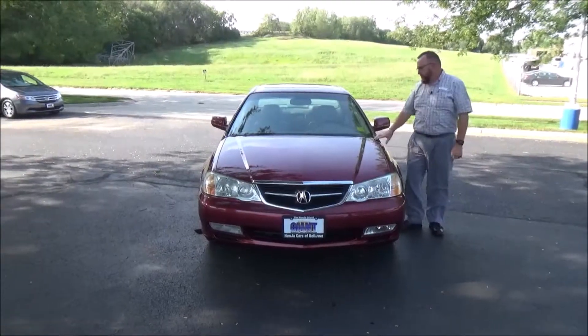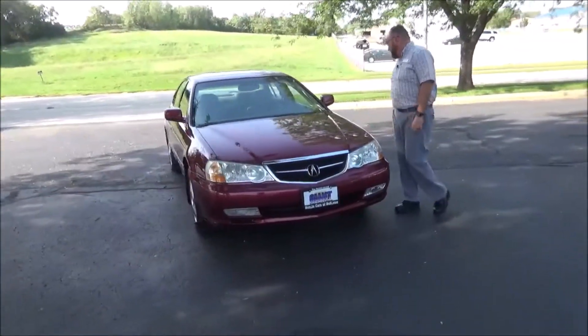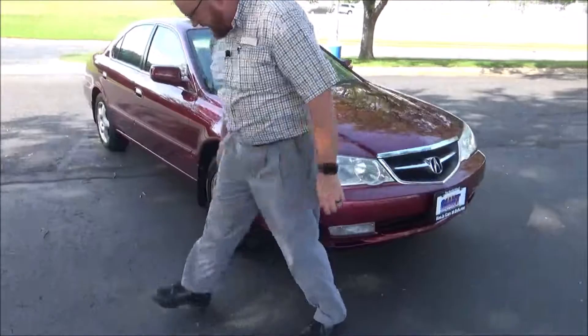Brian Kelly here for Honda Giant, here to show you this 2003 Acura TL — just came in on trade. It's got 92,000 miles, 5 mile-an-hour bumpers front and back, chrome accented grille, and Lexan covered wrap-around headlights.